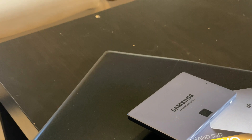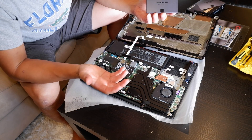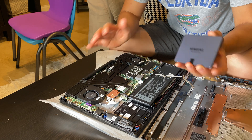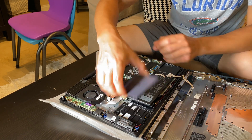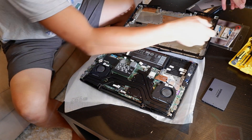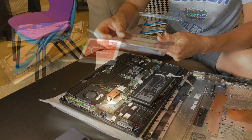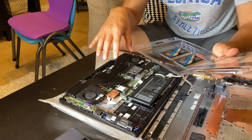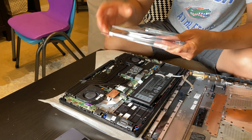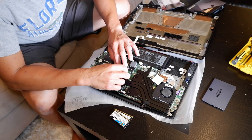I've got my Samsung QVO — this is their budget line; their performance line is the EVO. This is only about $100 for one terabyte, so it's a good budget SSD for storage purposes. I'm not running an OS on it. The RAM is under here — this unit can support up to 32 gigabytes. I've got G.Skill RAM that I bought for about $115. I opted for the G.Skill because they had a 3000 MHz version. I believe the 10th Gen i5 supports up to 2933 MHz, so this is just a little bit over the maximum, which is perfect.